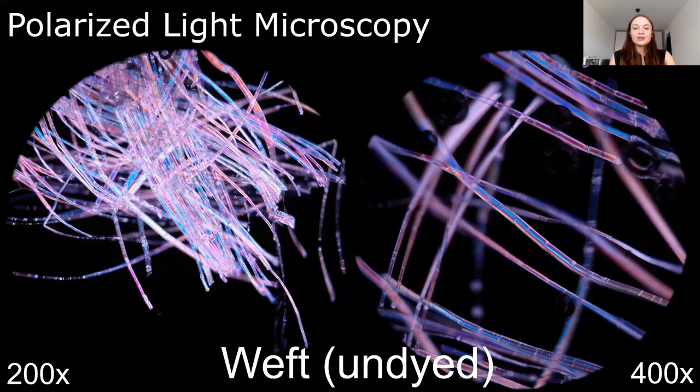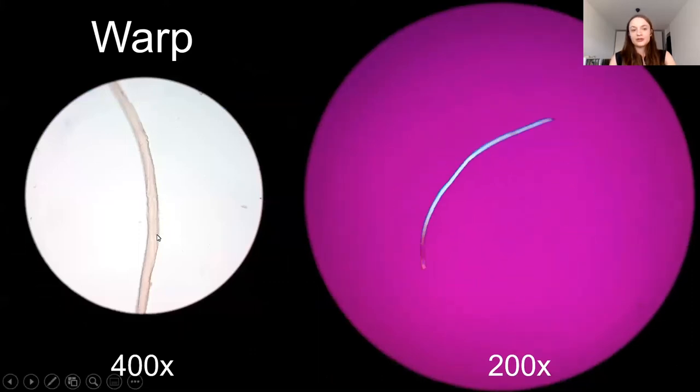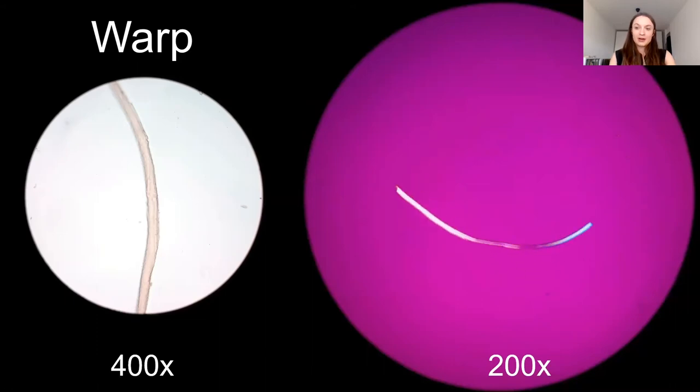Samples of yarn a few millimeters long can be mounted on slides for polarized light microscopy to determine the fiber content. The technique works by using directional light, much like in polarized sunglass lenses. The undyed weft sample is shown here at 200 and 400 times magnification on a dark ground. You can see the fairly straight fiber shaft with regular horizontal nodes that look a bit like a shaft of bamboo. This indicates that this particular fiber is linen, which comes from the flax plant.